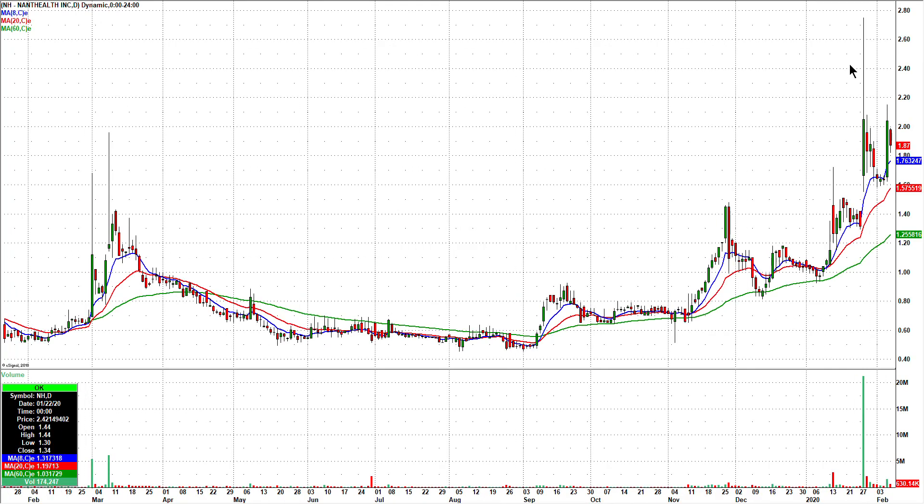NH — you have this big pop back here, kind of a secondary pop on Thursday, and Friday was just a quiet inside day. I like this back through on Monday if it happens.